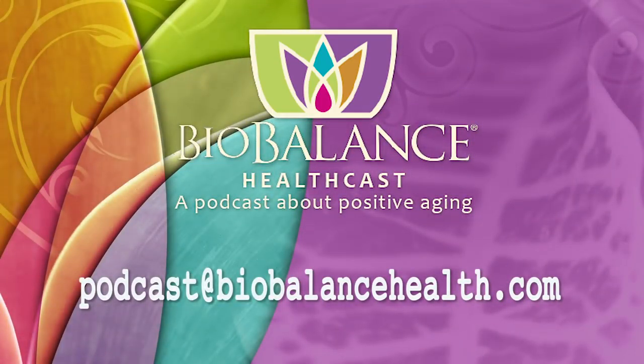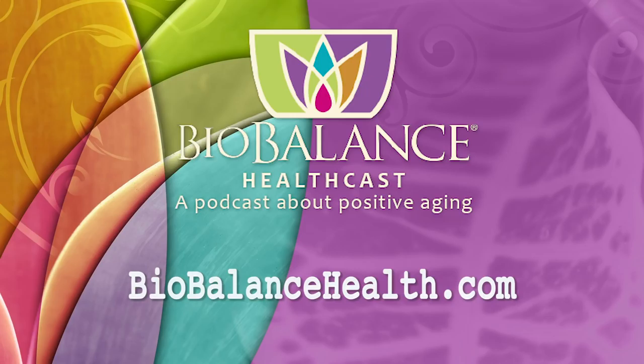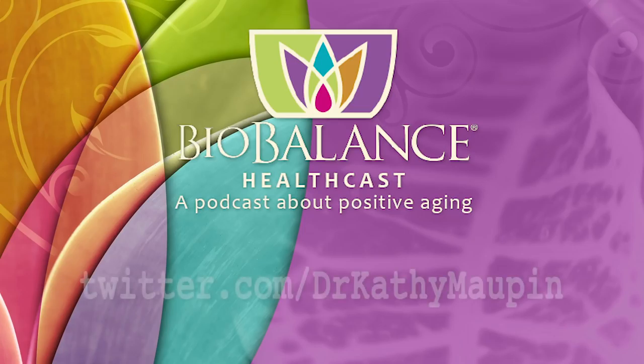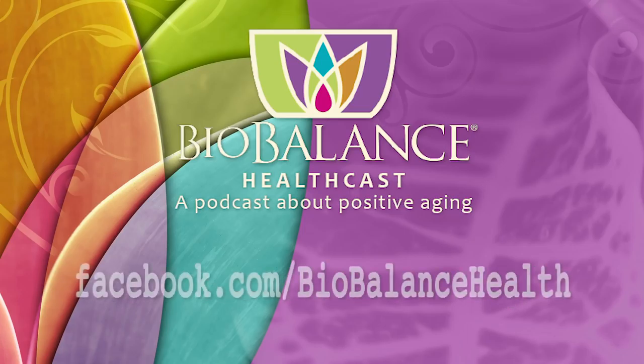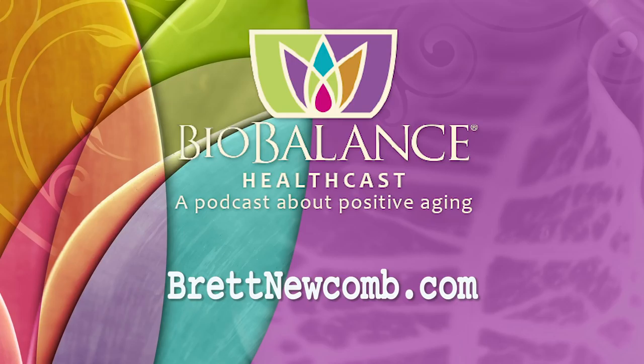Thank you for listening. Email your questions or comments to podcast@biobalancehealth.com. You can find the BioBalance HealthCast on iTunes and on YouTube. For more information about bioidentical hormone pellet therapy and other reverse-aging solutions, visit biobalancehealth.com or call 314-993-0963. Find Dr. Maupin on Twitter at Dr. Kathy Maupin and on Facebook at facebook.com/biobalancehealth. Find Brett Newcomb at brettnewcomb.com.